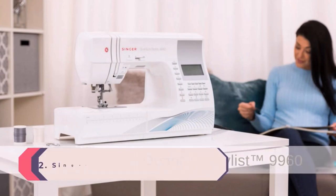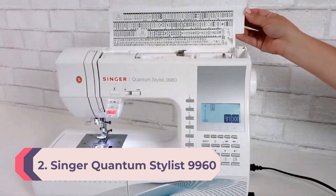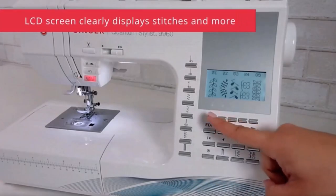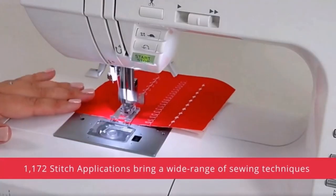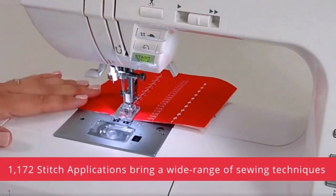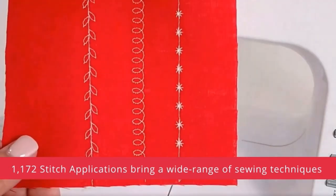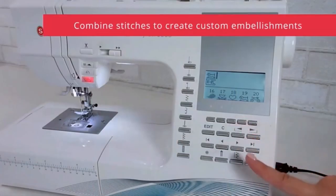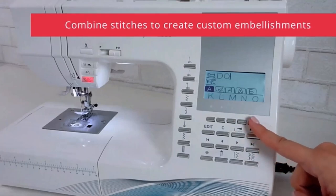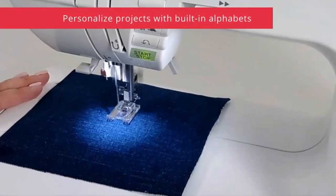Number 2: Singer Quantum Stylist 9960 Computerized Portable Sewing Machine. Jesse Randall, founder of Loeffler Randall, says that her Singer Quantum Stylist 9960 sits right at her dining table "like a sixth member of my family." She says the machine has held up well to frequent use on a wide range of projects. It can do so many things including quilt, embroider, make hundreds of different stitches, and gather fabric. She's used it to sew pillows, quilts, Halloween costumes, scrunchies, Loeffler Randall slipper prototypes, and during the pandemic, over 1,200 fabric face masks.